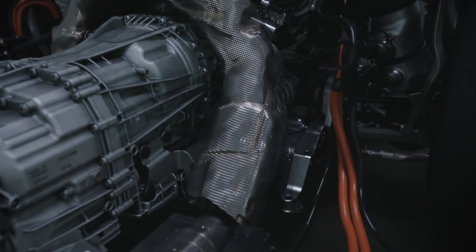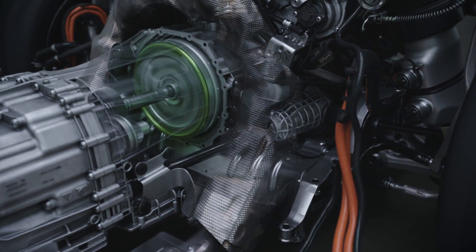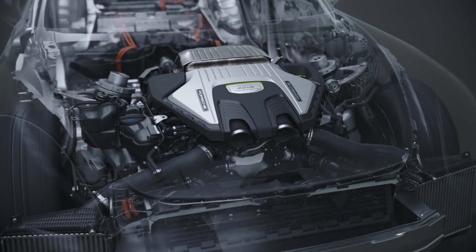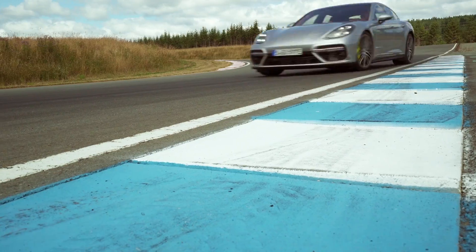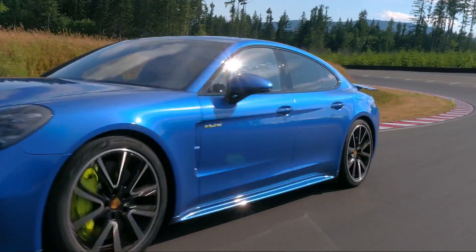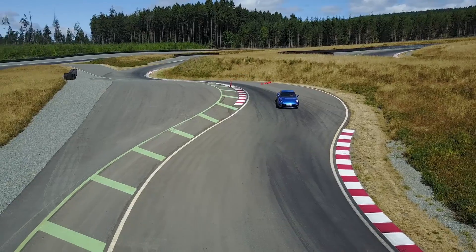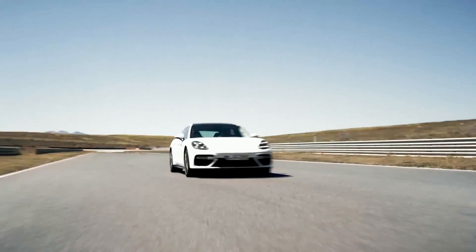We really developed the new Panamera around this notion of hybridification and created an entire platform around the hybrid powertrain. With the Panamera Sport Saloon, we brought the Turbo S for the first time as a plug-in hybrid to the market. So it's only logical for us to bring the Panamera Sport Turismo as the top model also as a hybrid car.